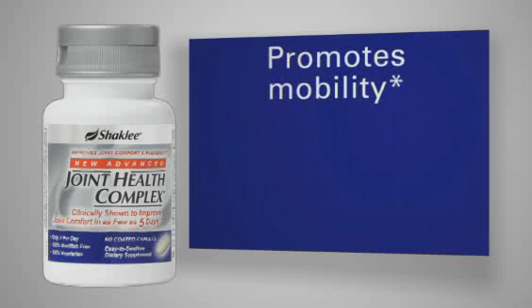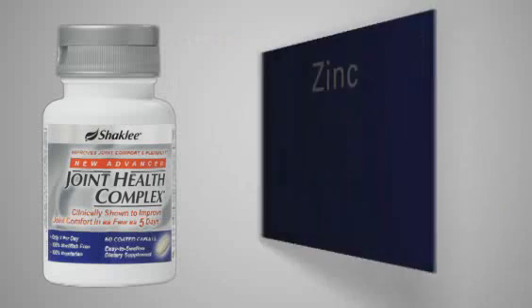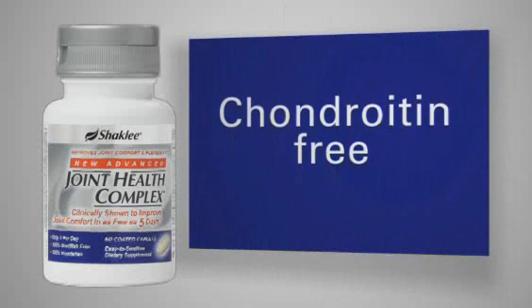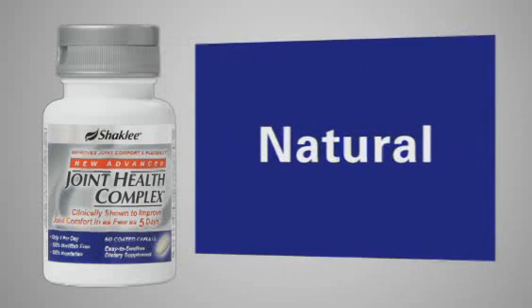Each serving contains the most concentrated form of glucosamine, an essential building block of cartilage, clinically proven to promote mobility, enhance flexibility, and improve joint function, and other nutrients that play critical roles in building collagen and cartilage.